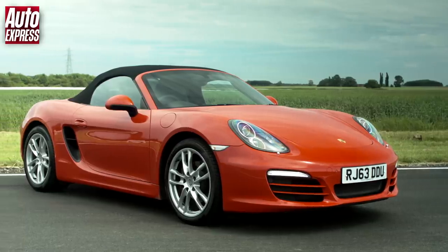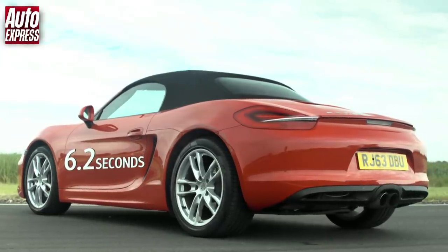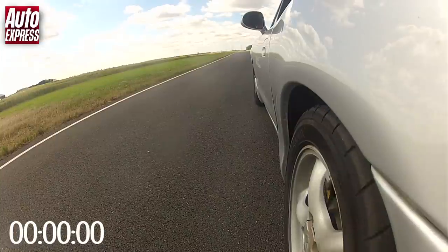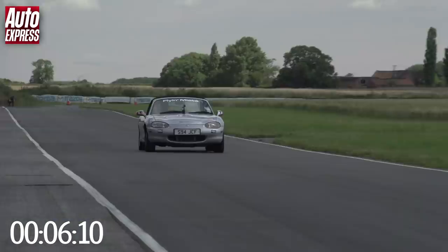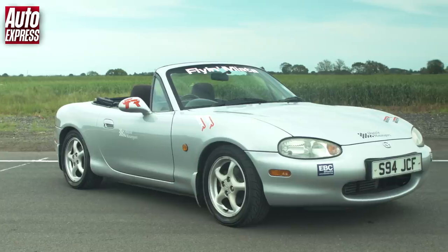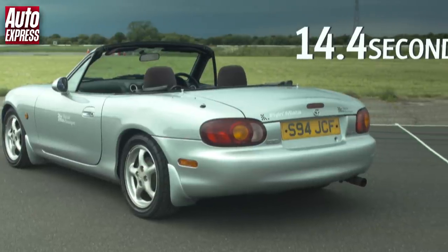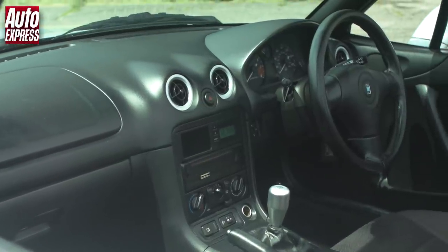The 2.7L flat 6 engine Porsche Boxster did 0-60mph in 6.2 seconds and the standing quarter in 14.4 seconds. My supercharged 1.8L MX5 did 0-60 in 6.1 seconds, which is 0.1 of a second quicker than the Boxster. However it took the same 14.4 seconds to do the quarter mile, so the cars are pretty evenly matched in a straight line.